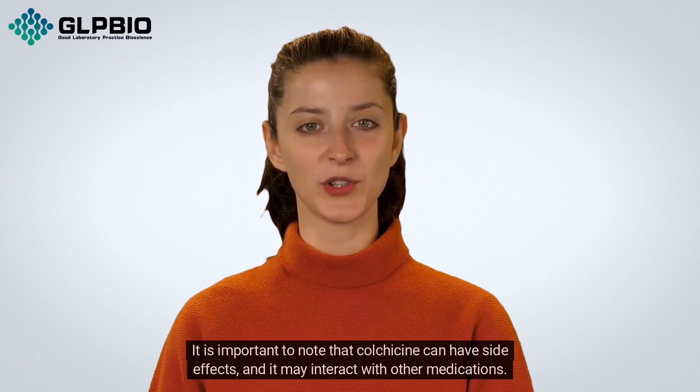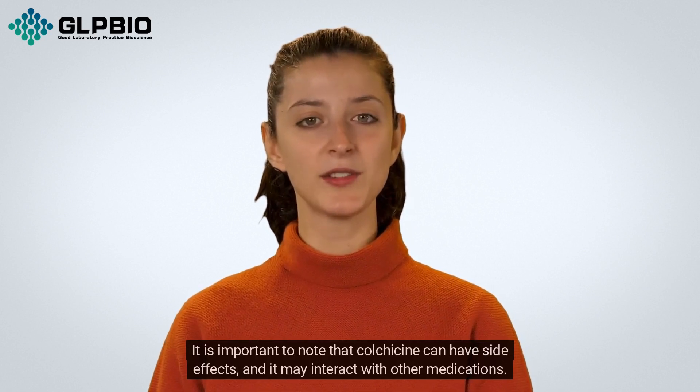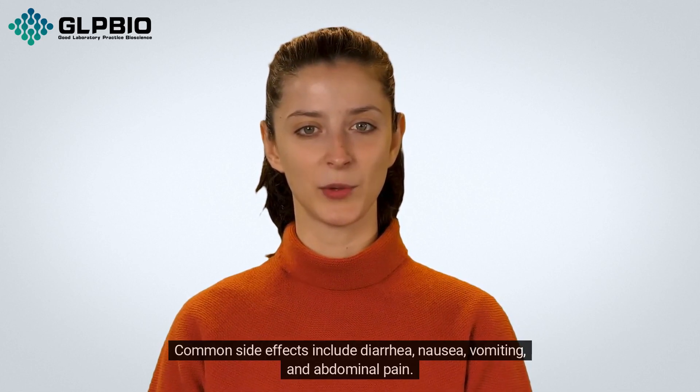It is important to note that colchicine can have side effects, and it may interact with other medications. Common side effects include diarrhea, nausea, vomiting, and abdominal pain.